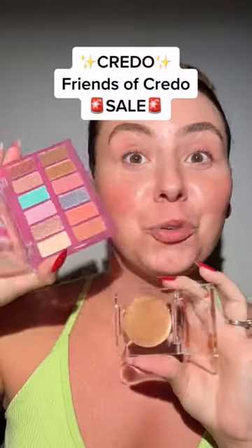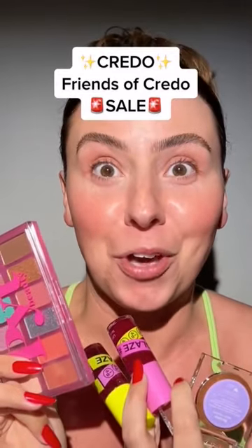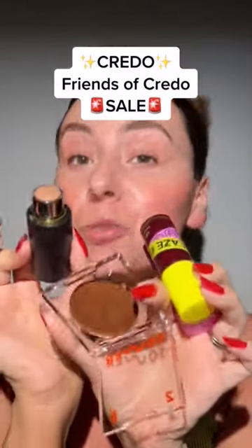Y'all, let me tell you about a sale. Credo is having their annual Friends of Credo sale. They're giving us first access and a discount code. Now let's do a look using some of my faves you can grab on the site.